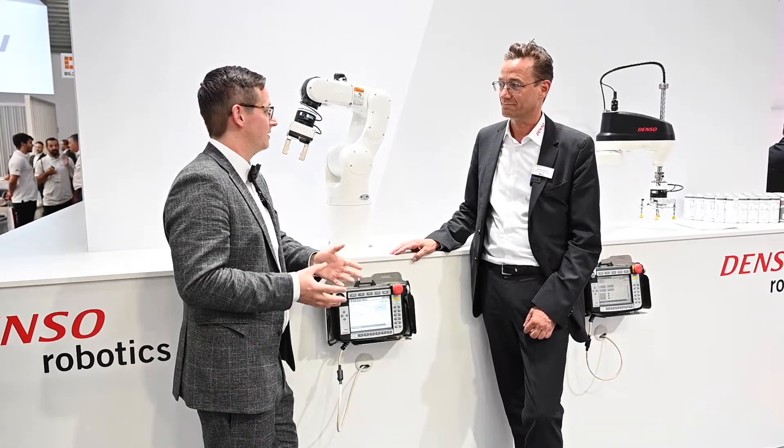Thank you so much for this interesting tour. And you guys, stay tuned and follow us for more information. Bye-bye, see you soon.